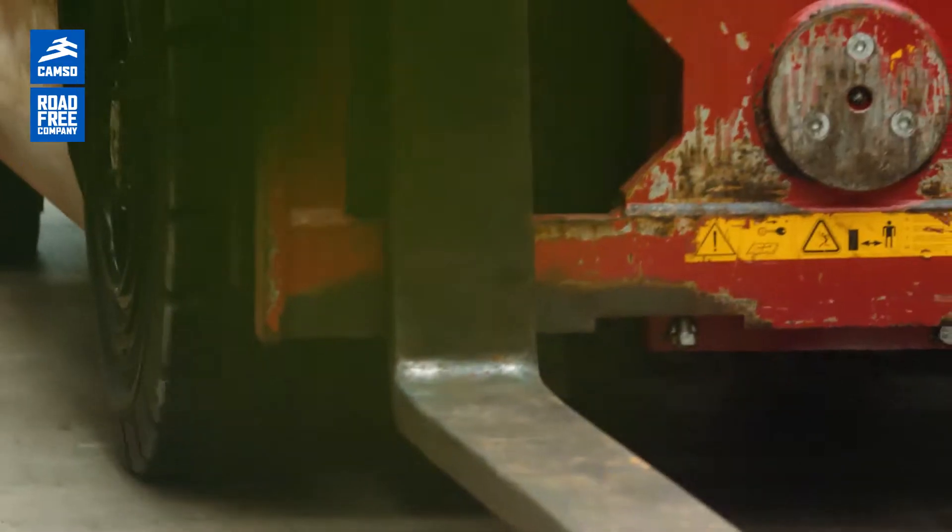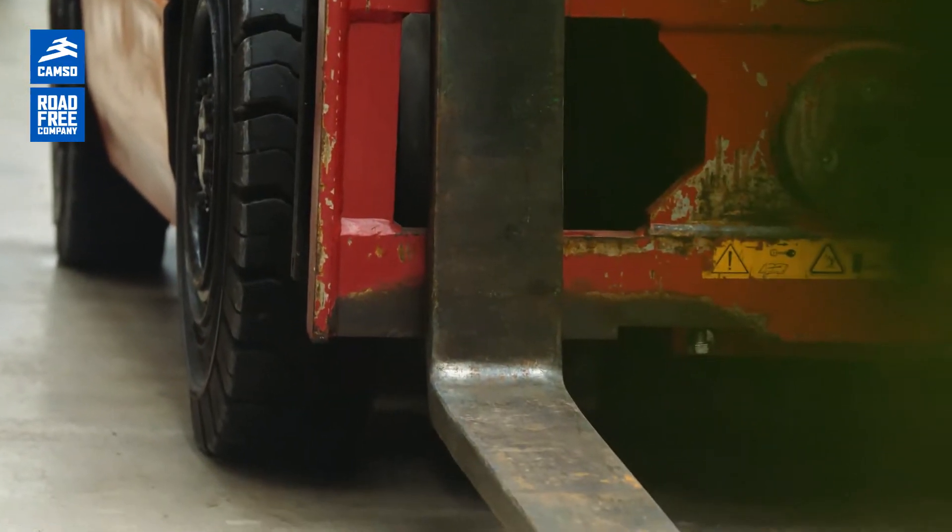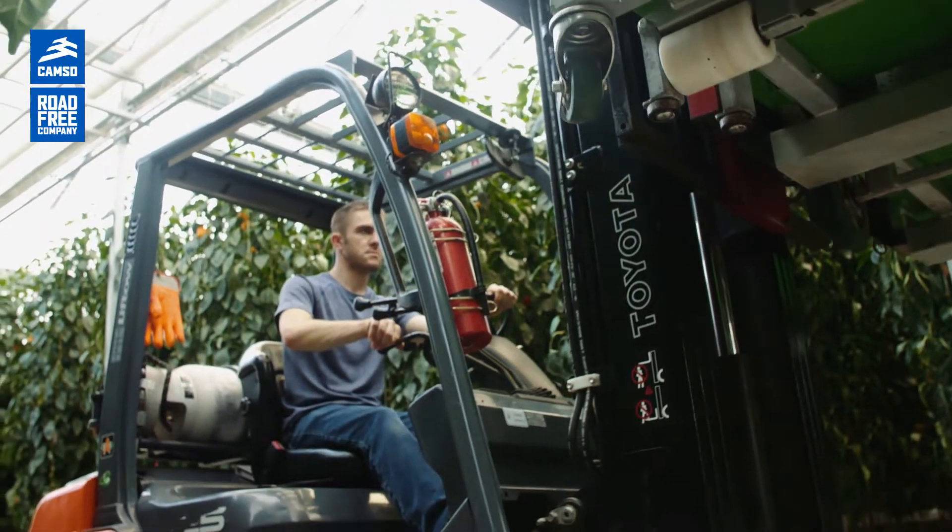The activities of our company and the applications that we use the forklifts here for are moving produce around in the facility.